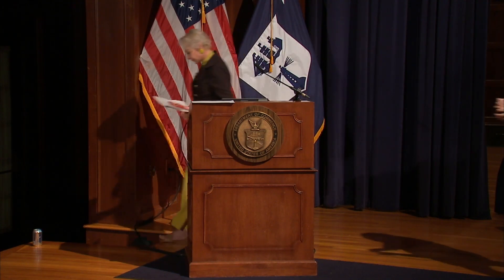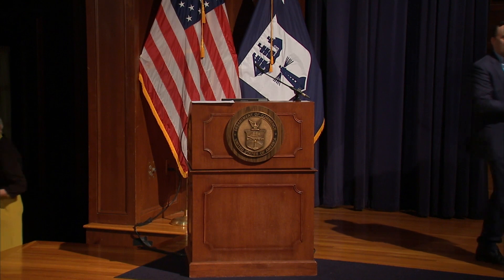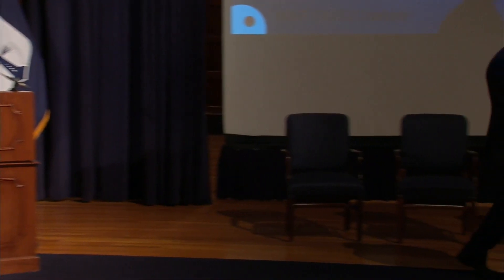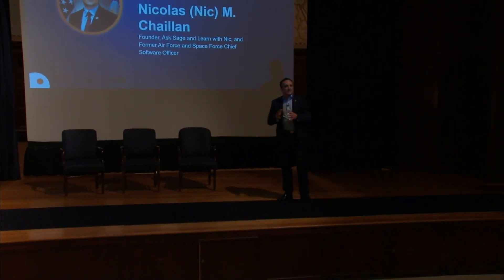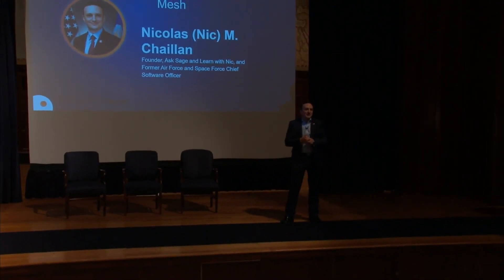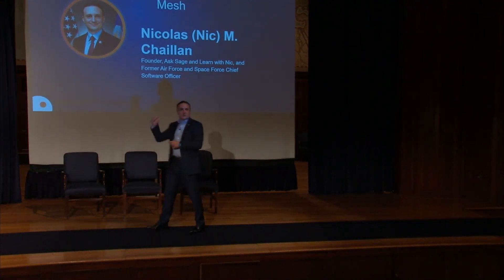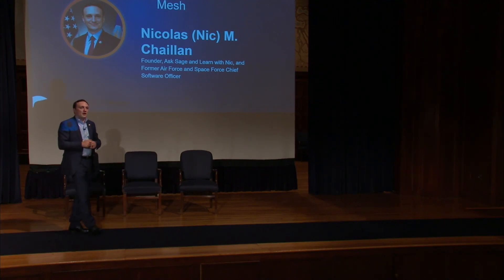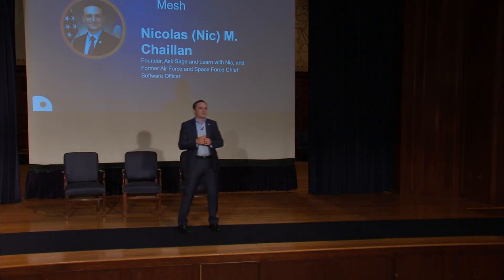Good afternoon, everybody. It's going to be tough for me to end the session after all the great speakers you heard today. I was supposed to give you a rundown on Service Mesh, but after hearing everything today, you probably know everything there is to know about Service Mesh. So I'm going to try to spin it into something interesting: we actually put what you've seen here today — three years ago — on jets, bombers, space systems, and even nuclear systems.